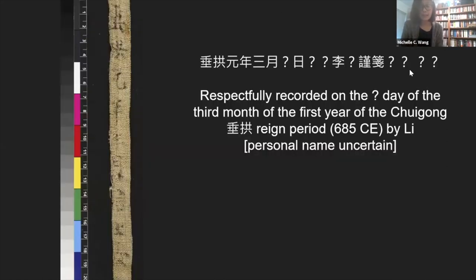The second Chinese inscription is on the long tie and gives us the date of the wrapper. It states that, respectfully donated on the date of the third month of the first year of the Chuigong era — which translates to the year 685 — this item was donated by someone named Li, whose personal name is unknown. This could refer to a donation of the wrapper, a donation of the Buddhist sutra, the scrolls placed inside the wrapper, or perhaps both. Records of donations of sutras, donations of wrappers, and donations of sutras and wrappers together are all found among the Dunhuang manuscripts.